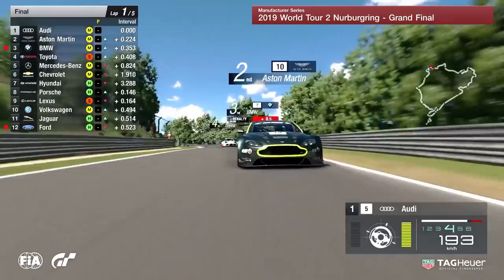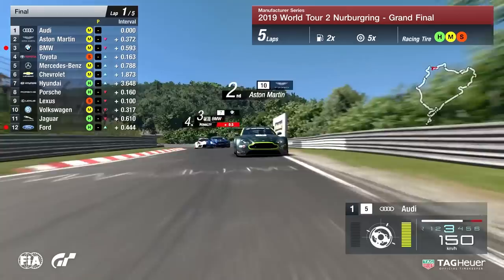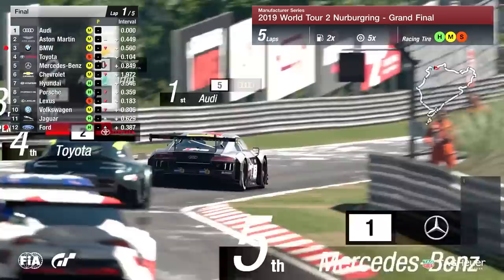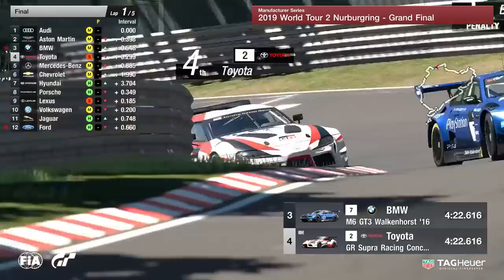Looking at Audi, the race leaders are coming under ever more pressure from the Aston Martin team. Just to remind you, the Aston Martin in this first phase of the final is being driven by Angelo Chute. Meanwhile, driving the Audi at the moment is Martin Grady, who is doing a good job. This is the first time he's led a race in the World Tour for quite a significant amount of time.